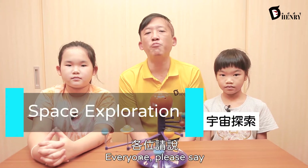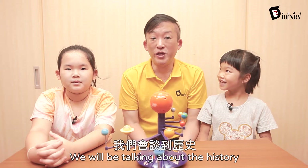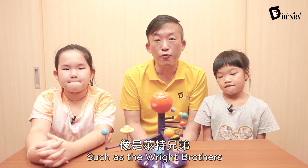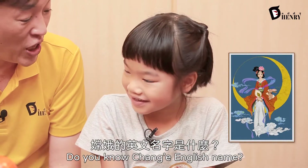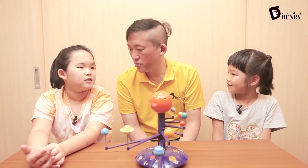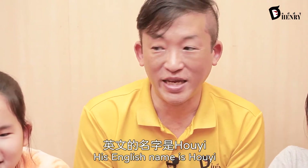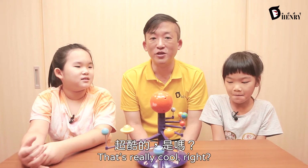Section B — everyone, please say 'space exploration.' Space exploration. Yes. We will be talking about the history, such as the Wright brothers, and of course, remember, we just celebrated the Moon Festival. What is the story of the Moon Festival? Chang'e. Do you know Chang'e's English name? Chang'e. And what's Chang'e's husband's name? Houyi. And his English name is Houyi. We'll be talking about rockets, and remember the air rockets when they're shooting out the water bottles? That's really cool, right?